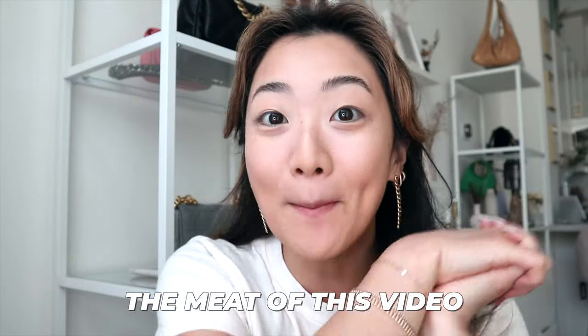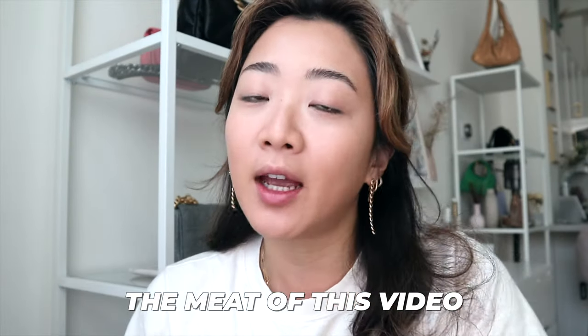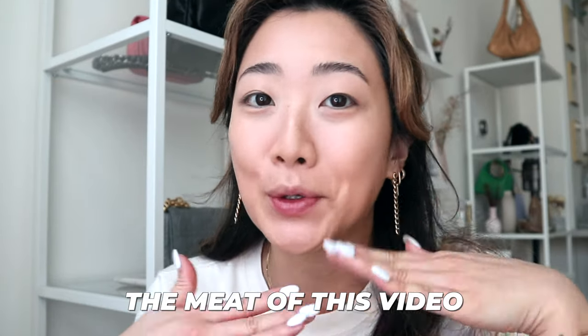I'm going to wait for the brow setter to dry before coming back to color. Now for the meat of this video — what makes this tutorial different is that I have monolids and hooded eyelids. So if you're also someone with hooded or monolid eyes, this is going to help a lot. The most important part of the eye look for monolids is definitely the eyeshadow.